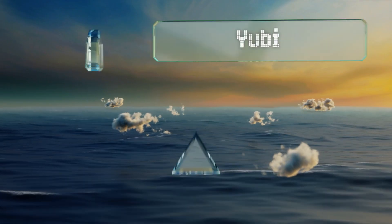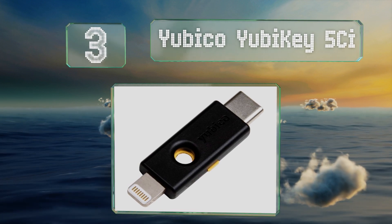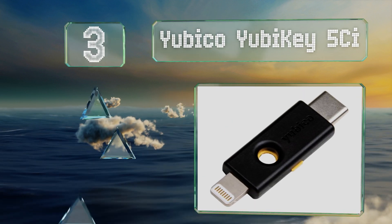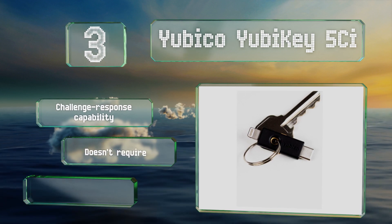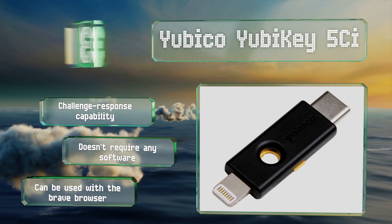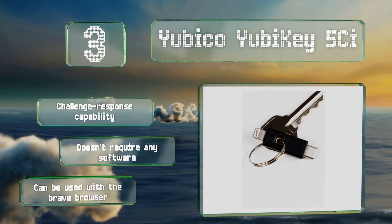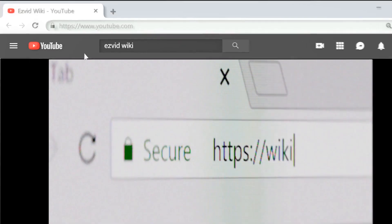Nearing the top of our list at number three, with a Lightning connector on one end and a USB Type-C on the other, the Yubico YubiKey 5Ci is a versatile option that can be used with iPhones as well as many other mobile devices and computers. It works with most services including Gmail, Dropbox, LastPass, and more. It boasts a challenge-response capability, doesn't require any software, and can also be used with the Brave browser.